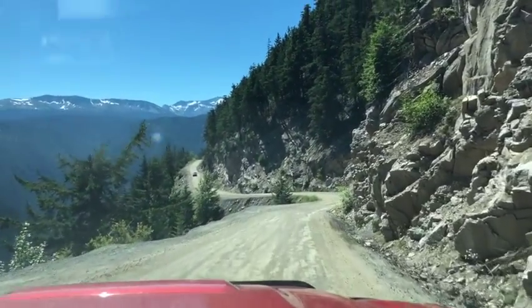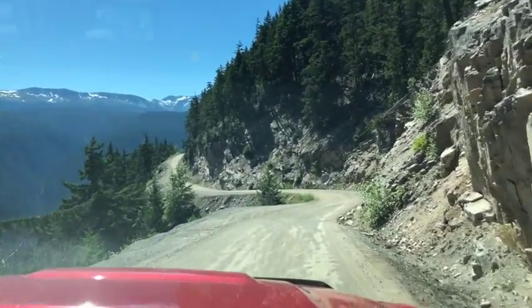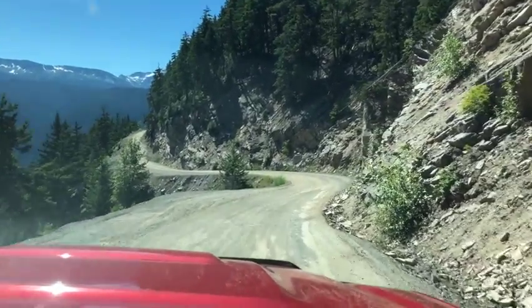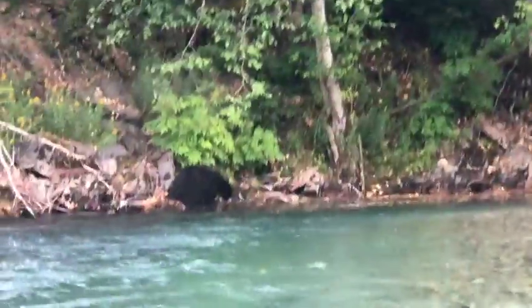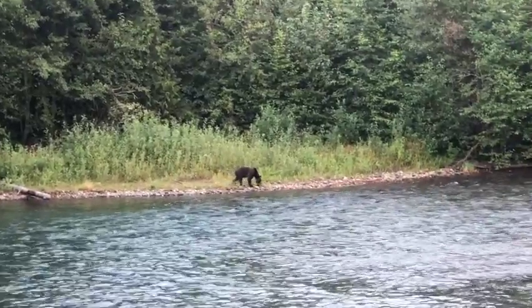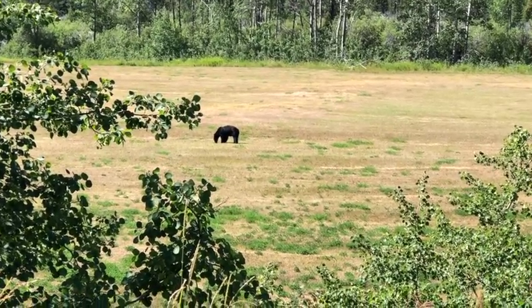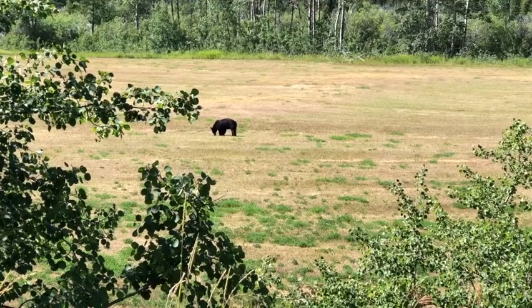On this episode of The A-Frame, we head to Bella Coola, BC along Highway 20 to do battle with The Hill. You'll also see black bears, grizzlies, and this professional black bear who is just outstanding in his field.